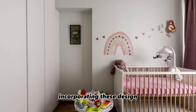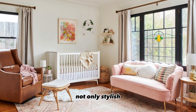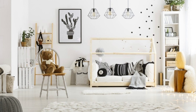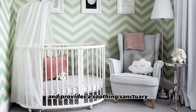Incorporating these design elements into your nursery in 2023 can result in a space that is not only stylish, but also nurturing and functional. Each aspect, from the choice of colors to the inclusion of interactive features, contributes to a well-rounded nursery environment that supports your child's development and provides a soothing sanctuary for both baby and parents.